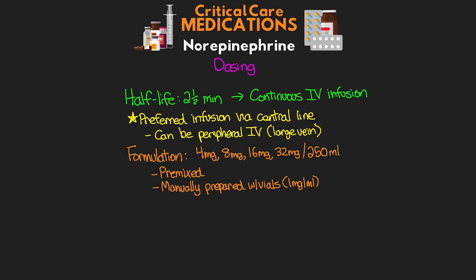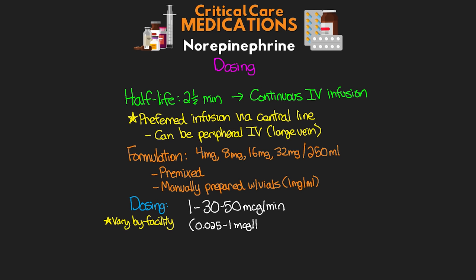As for dosing, ranges vary from facility to facility, but in general we see ranges like 1 to 30 or 1 to 50 micrograms per minute. For weight-based dosing, this can be in the range of 0.025 to 1 microgram per kilogram per minute. Typically we start the medication at 5 to 10 micrograms per minute, or 0.05 micrograms per kilogram per minute. Titration depends on your facility's orders — I have helpful pointers covered in a previous vasopressors lesson linked above.